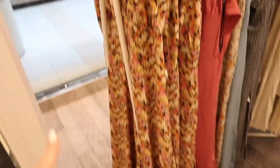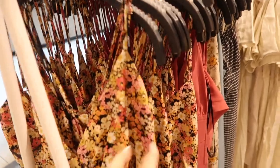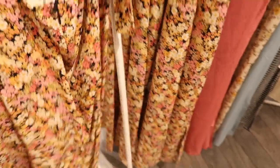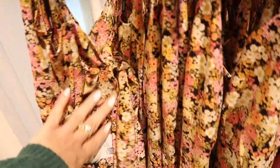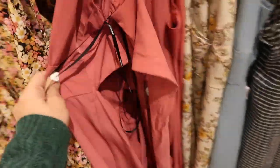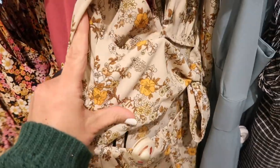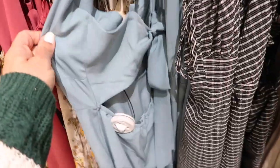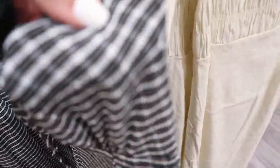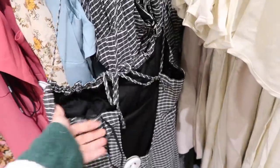Also seeing midi-length cami dresses — these have the thin adjustable straps, stitch detailing in the bust, and a really nice flowy skirt with the tie back and a cut-out. This one is $29.99. It comes in this floral, also in the mauve, and more golden colors, that blue — those are $24.99.